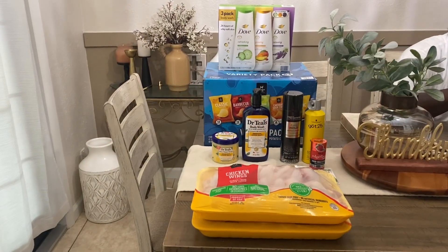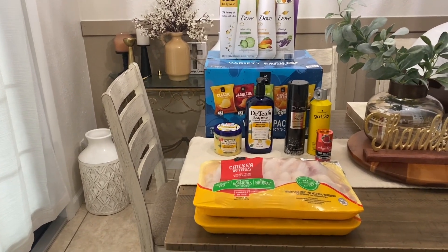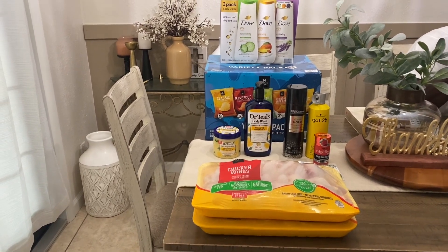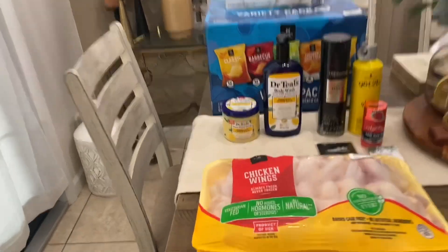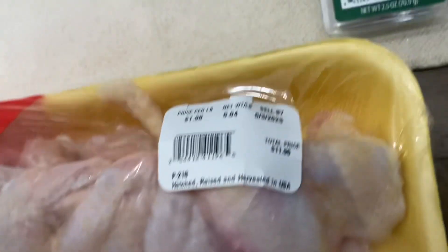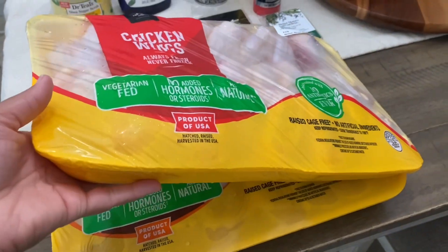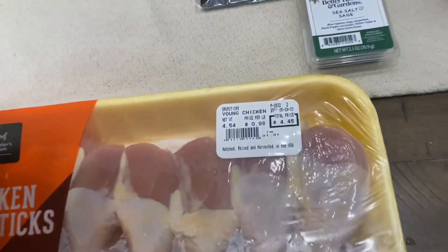Okay so here's the other haul I have for you guys, which is from Sam's, Walmart, and Elegant Beauty, which is a hair store in my city. We have some chicken wings for $11.96 from Sam's, and I also have some chicken drumsticks for $4.45 — they're going back down, hallelujah!